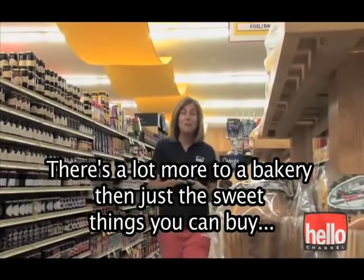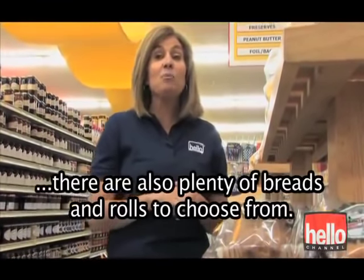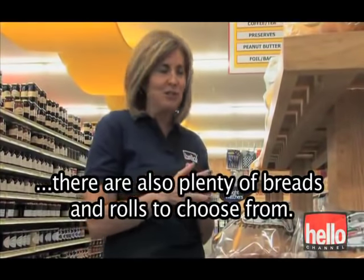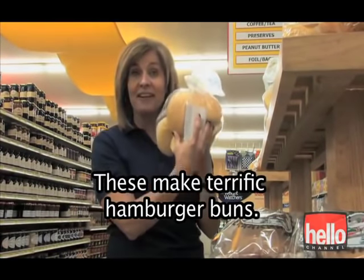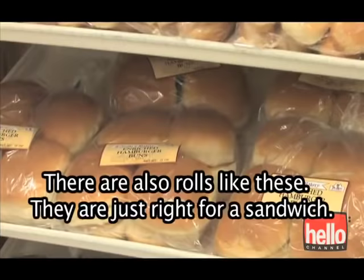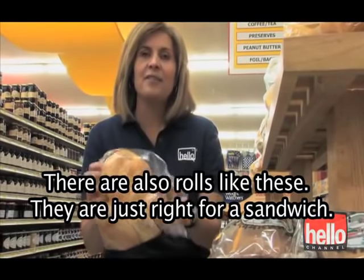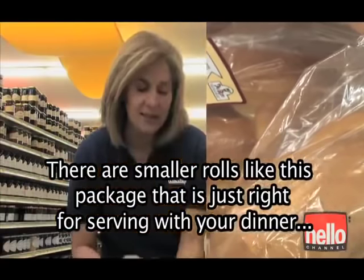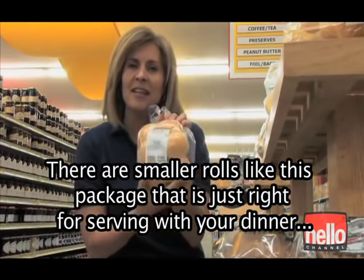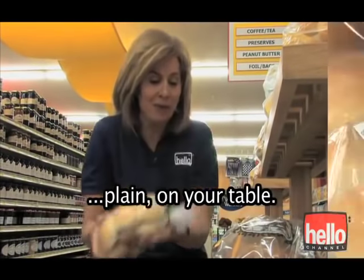There is a lot more to a bakery than just the sweet things you can buy. There are also plenty of breads and rolls to choose from. These make terrific hamburger buns. There are also rolls like these — they're just right for a sandwich. There are smaller rolls like this package that is just right for serving with your dinner, plain on your table.